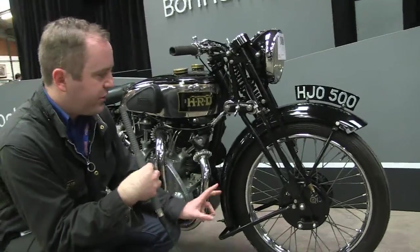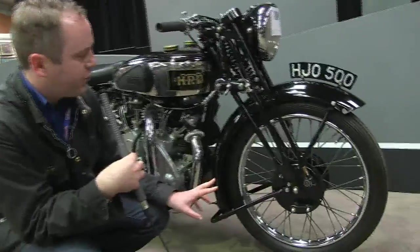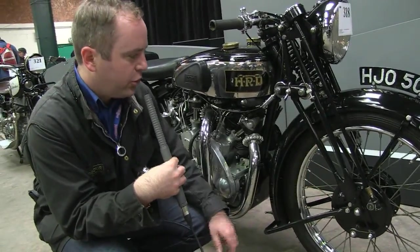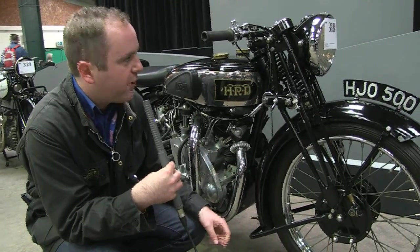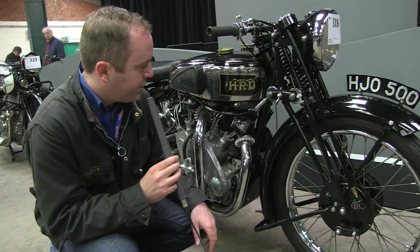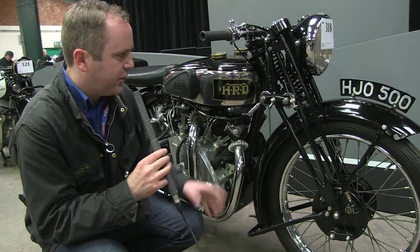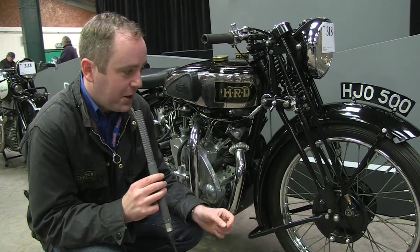We've got proprietary Brampton forks — the Series B relied on these as well, but from the Series C onwards Vincent's had their own hydraulic forks. The Series A relies on these proprietary ones. There are dual brakes at the front too, which means the bike has stopping power far exceeding anything else from its period. Pretty good brakes and a pretty good thing all around. The estimate on this one is something like £180,000 to £220,000.